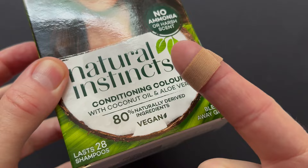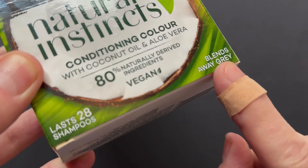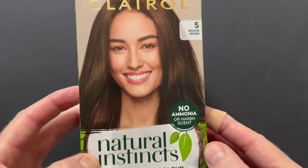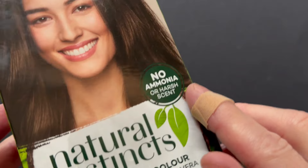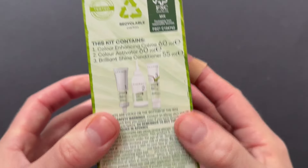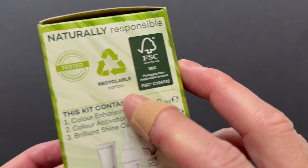A quick word about the plush on my finger — I had a bit of an argument in the gym with a weight, but I'm completely fine. So we can see here: blends away grey — remember that for later on — and lasts 28 shampoos, up to 28 shampoos. No ammonia or harsh scent; it did smell absolutely divine when I used it, as you will see in a second. And I'm using a level 5 here, which is medium brown — that's because it's a really good control colour. The packaging is recyclable, which you would expect.